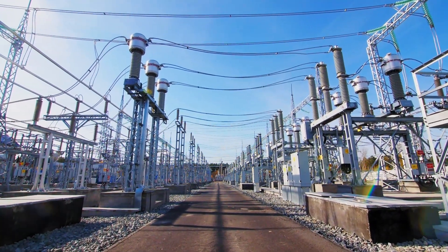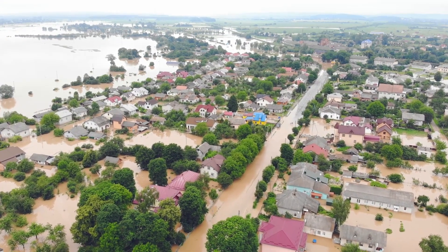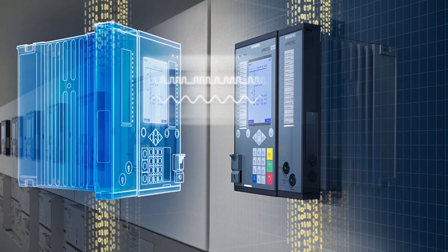Protection engineers were facing issues in the substation due to bad weather conditions. It was not possible to go on site to find and solve the problem. The engineers found a way by using the SEEprotec Digital Twin for testing and troubleshooting of their substation.